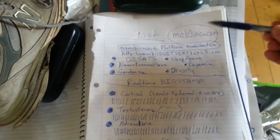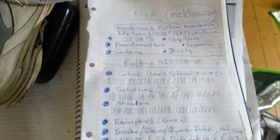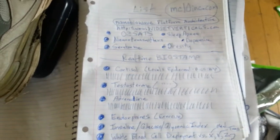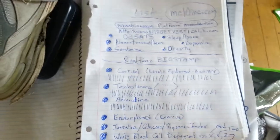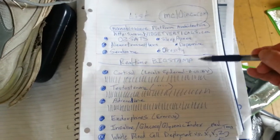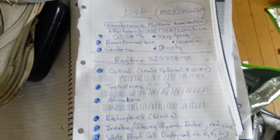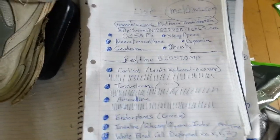I'm going to be licensing the same technology that MC10 licensed from the Rogers Research Group at the University of Illinois, Urbana. I'm going to be deploying my teams — called NanoBioWave teams — throughout the university networks. We're going to be bringing a lot more sensors and electronics onto this BioStamp platform. My specialty is working with the military and high-technology companies to drive technology to market.